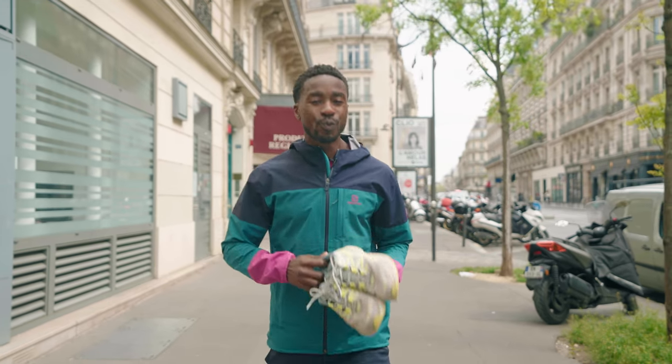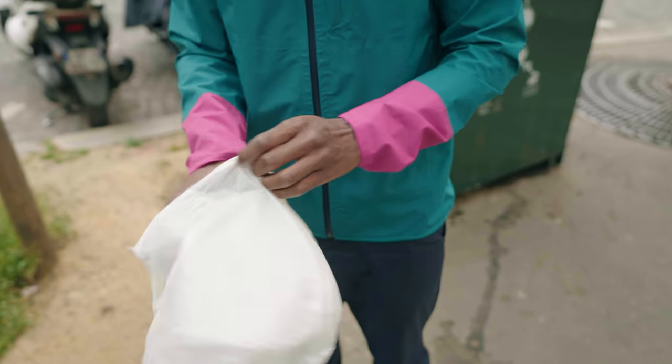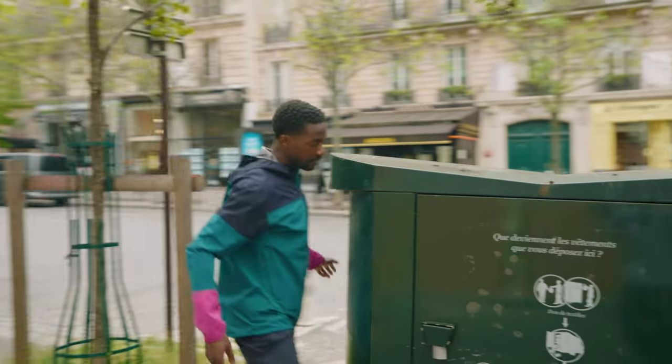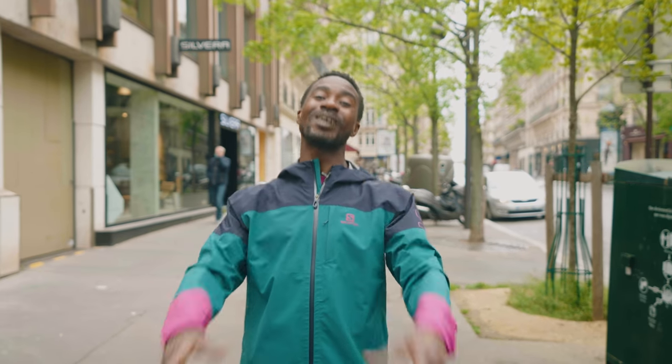If your shoes are too worn out for running or for any other use, you can put them in a used clothing collection container. Your sneakers will then be redistributed by organizations. You can also look into free collection services that are sometimes available in stores or at events like races.